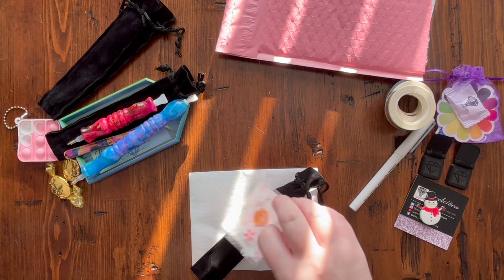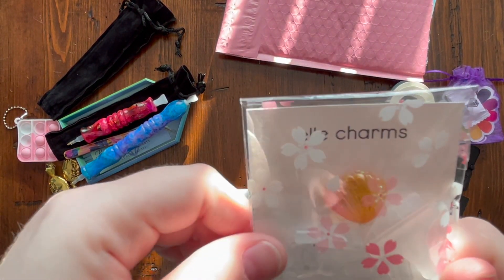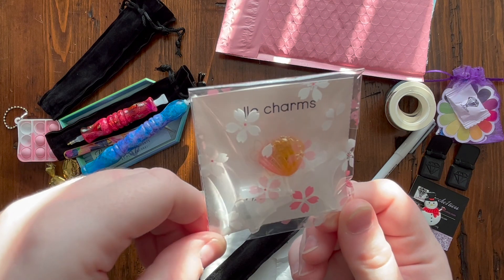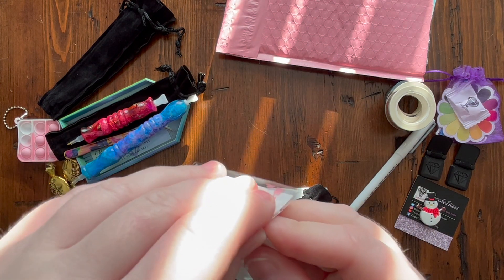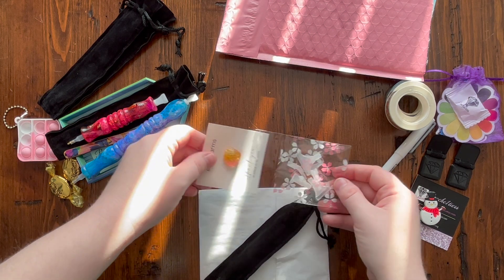The next package is from a shop new to the community and new to me. She reached out in the last week of August asking to sponsor our event, and of course I said yes. The shop is called L Charms and she's on Etsy. Inside is a free gift — a little minder with multi-placers, which is really cool.